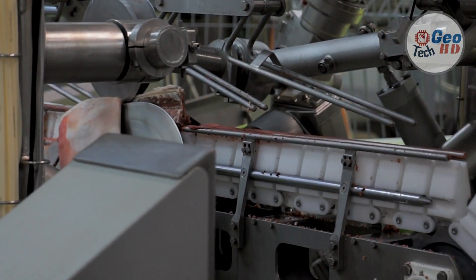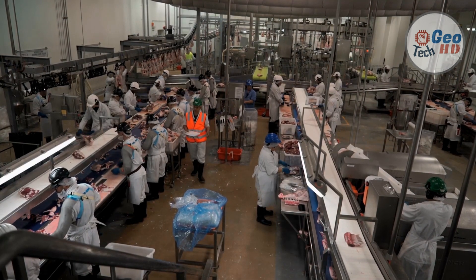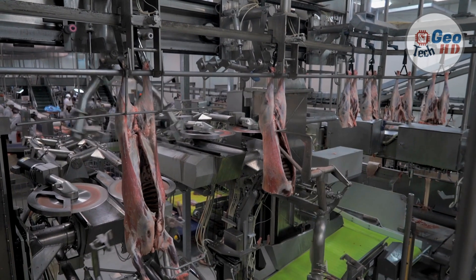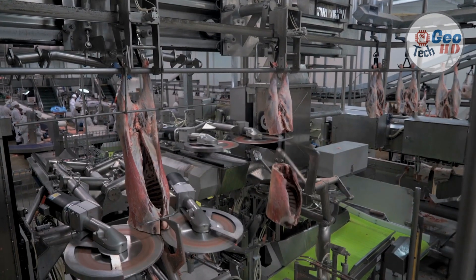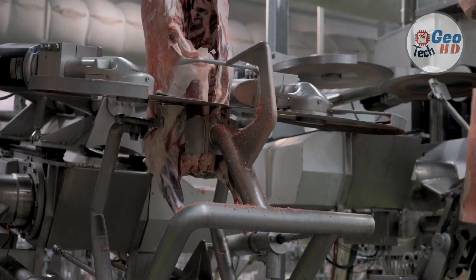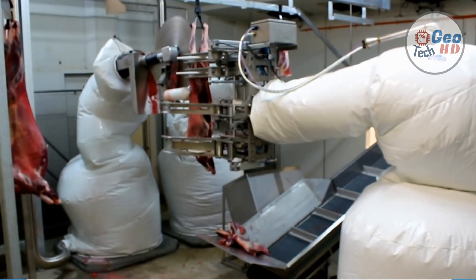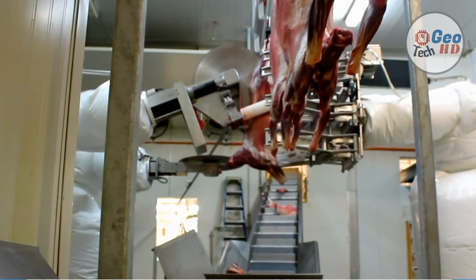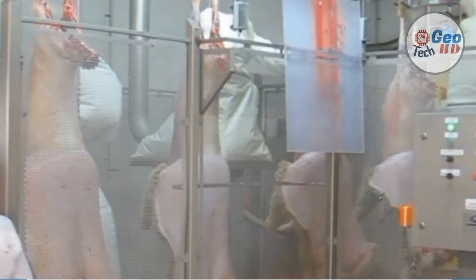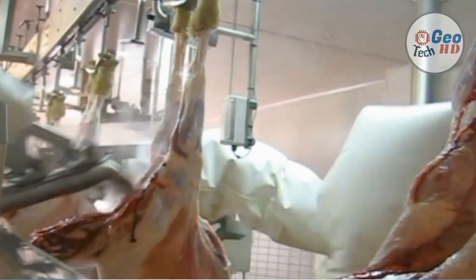A meat slicer, also called a slicing machine, deli slicer or simply a slicer, is a tool used in butcher shops and delicatessens to slice meats, sausages, cheeses and other deli products. As compared to a simple knife, using a meat slicer requires less effort, as well as keeps the texture of food more intact. Generally, slicers can be adjusted easily to cut slices of variable thickness. Older models may be operated by crank, while newer ones generally use an electric motor. While the slicer is traditionally a commercial apparatus, domestic use versions are also marketed.